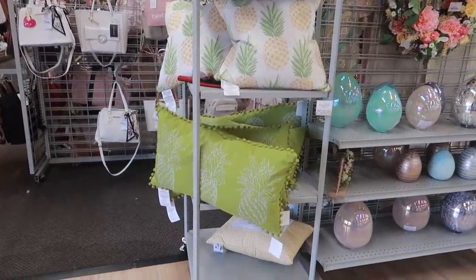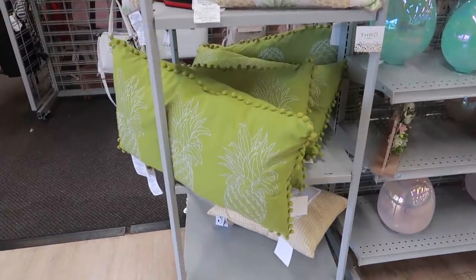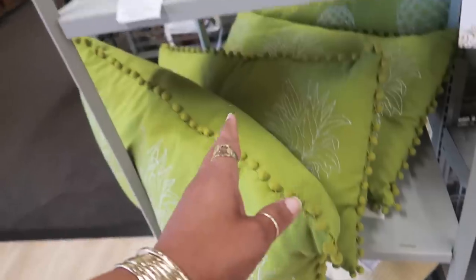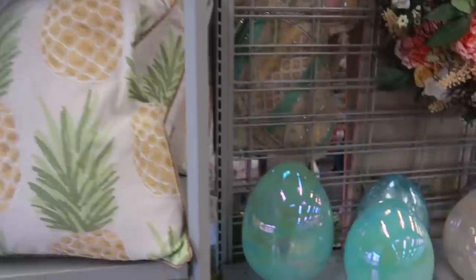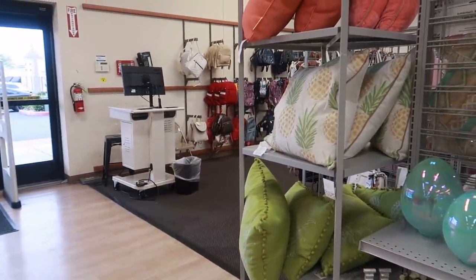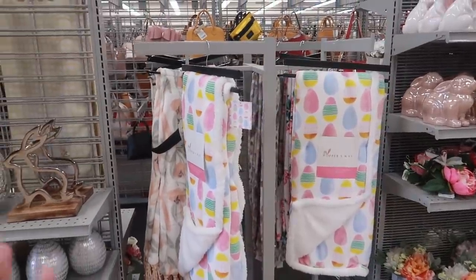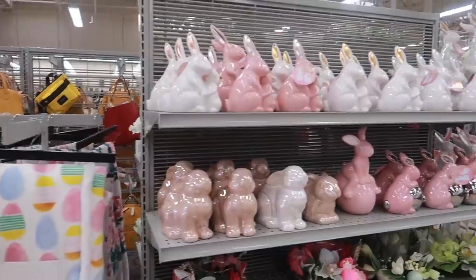Hey everybody, I just walked inside Burlington. The first thing I see are some really pretty pillows — that one has three pineapples on it, and I like those. There are some pretty eggs and a few Easter things up here. They usually have a security guard sitting right there, so I get nervous to film by him — I'm happy he's not there. Cute blankets and lots of bunnies.